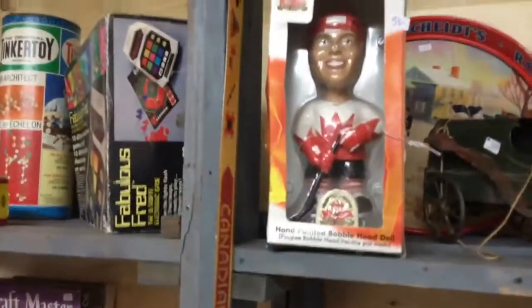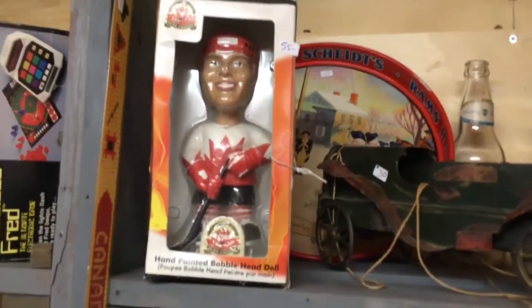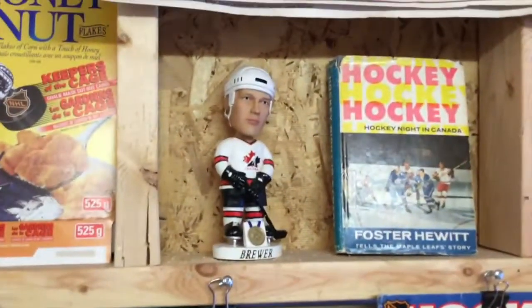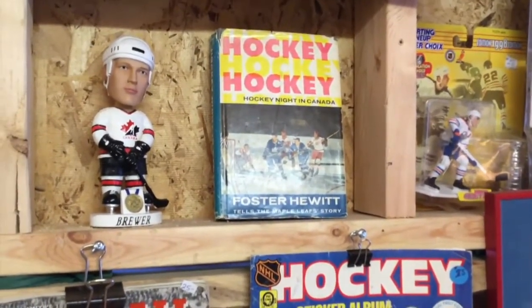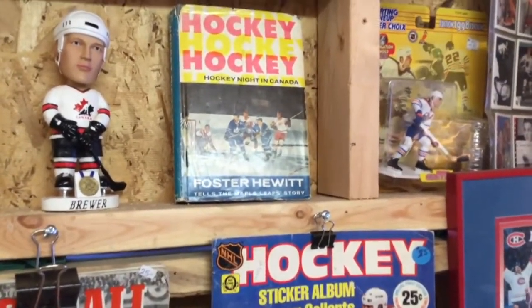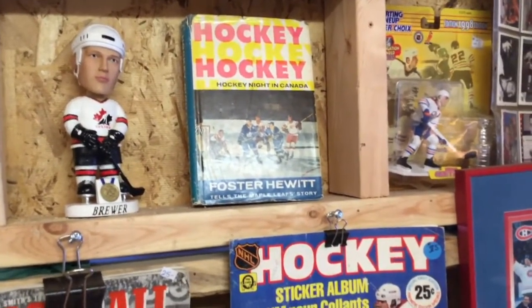Bobbleheads — people are always looking for those, and they're team related. Books too: old books like the Foster Hewitt book are interesting. People are looking for something like that just for the nostalgia.